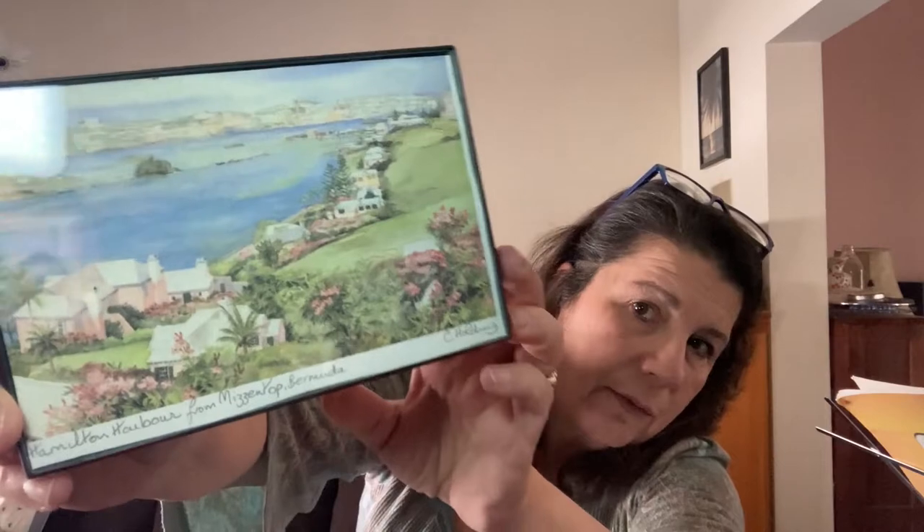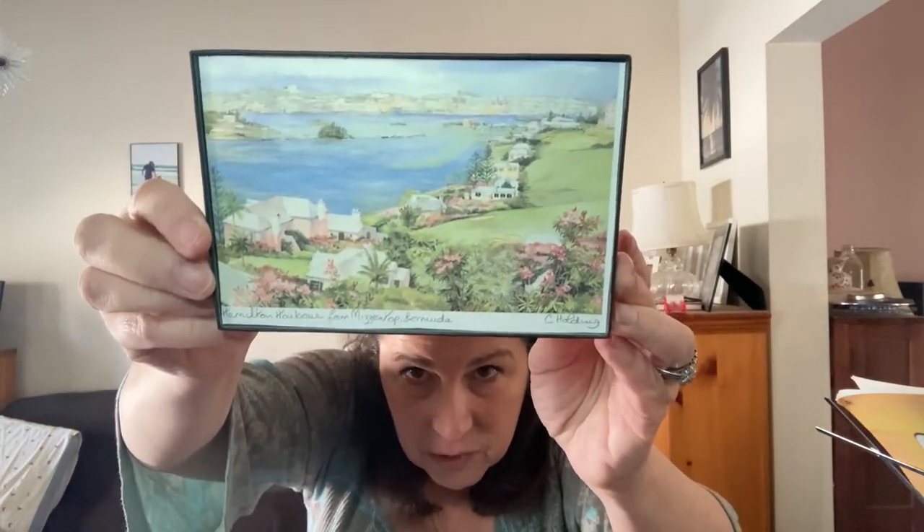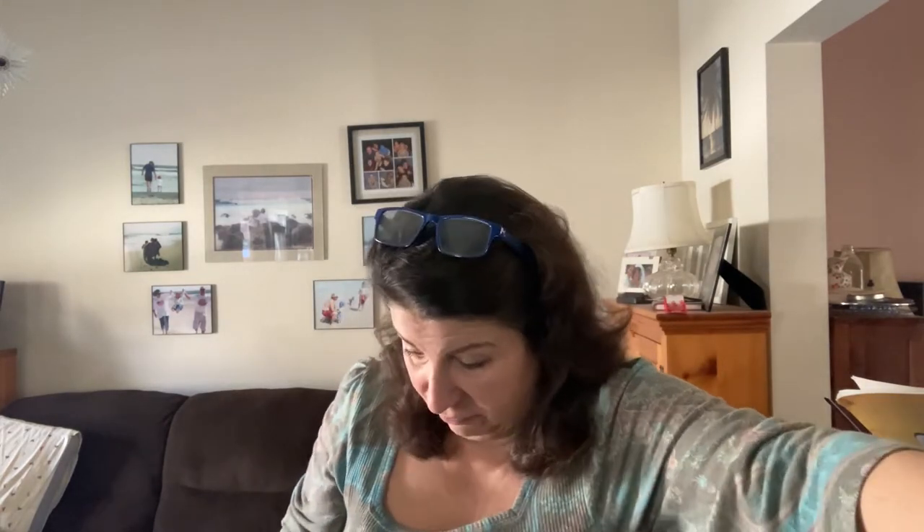At the same thrift shop I bought this little watercolor — I thought it was an original, but it's actually a print. The light is shining on it. It's a really pretty scene of Hamilton Harbor in Bermuda, and it's signed by C. Holding, the artist. This will probably bring only about $15 or so; I purchased it for a dollar. The other ones that are much better framed and matted were listed for about $29 or $30, so this one, being very cheaply framed, will go for a lot less.